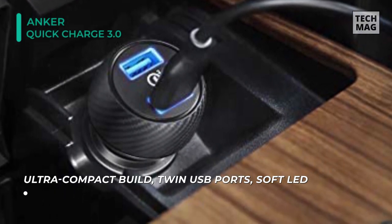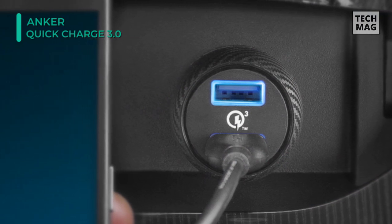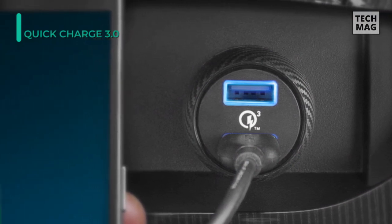Keep in mind that this charger is compatible with the Note 10 and Note 10 Plus, but does not support 25W fast charging.